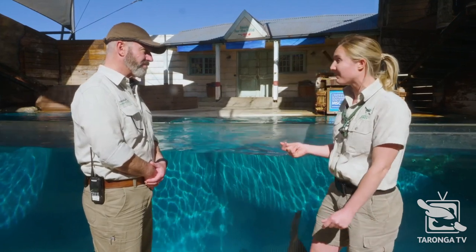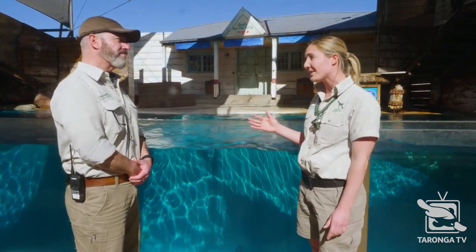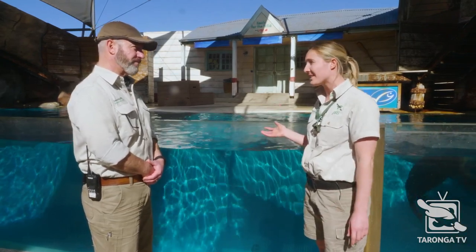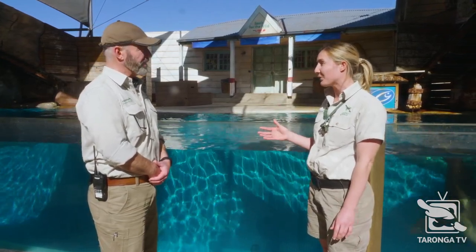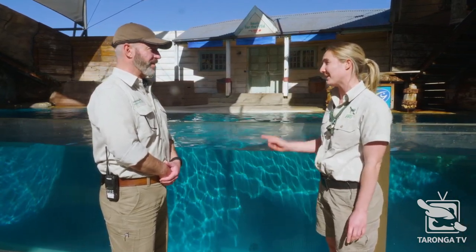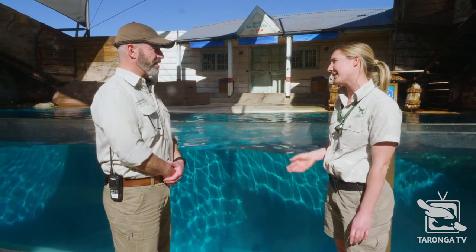Australian sea lions are really unique because their mums have an 18-month gestation — wow! Every other seal species is just pregnant for 12 months. These guys take an extra six months to produce one puppy, so it does take a long time for their populations to recover.